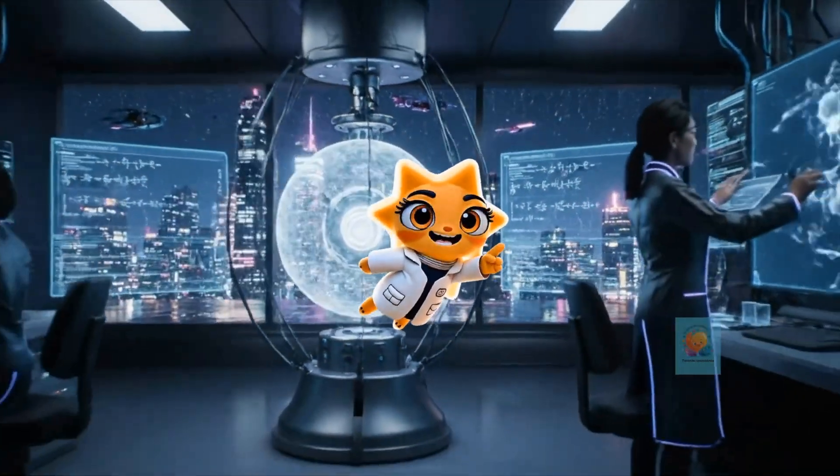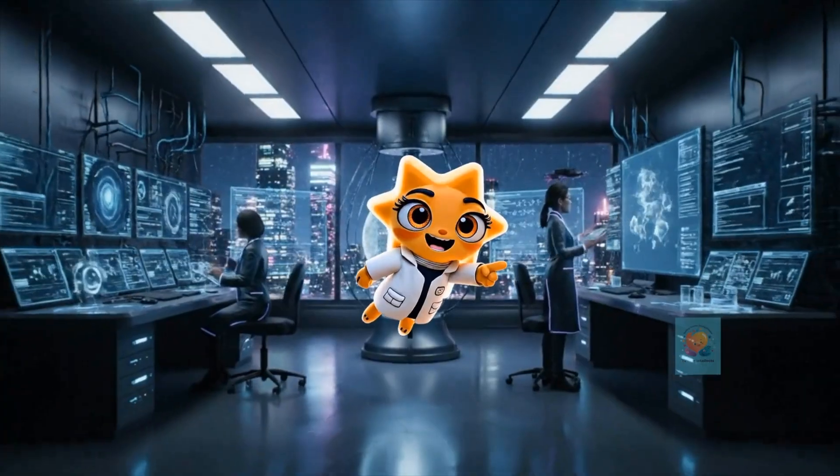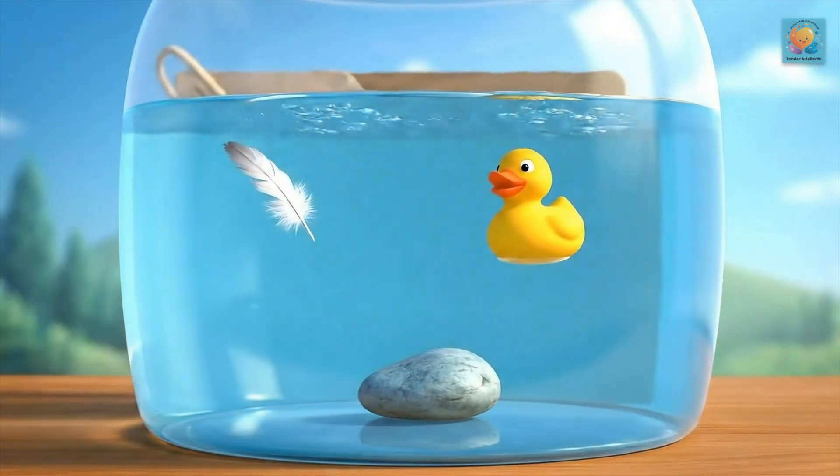Hey there, curious minds. Ready to unlock the secrets of our amazing world? Let's get started. Okay, detective, here's our first case.